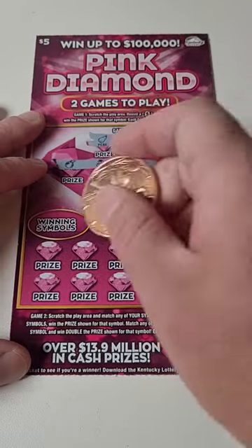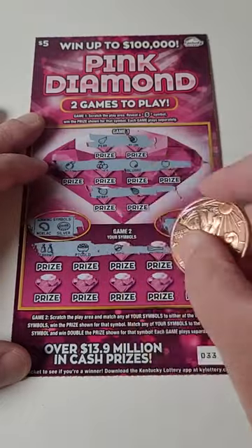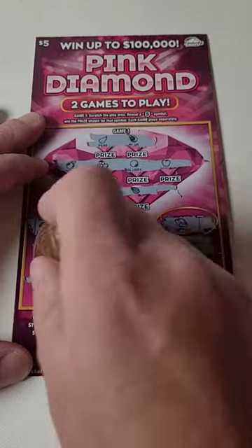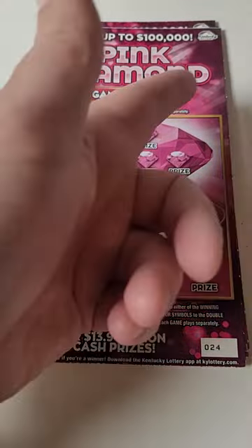Necklace, sapphire, or silver — come on big winner! Nothing there. The good news is in the next video we have five more of these tickets to scratch, so make sure you come back and see if we hit a big jackpot. Thank you so much for watching — I'll see you in the next one.